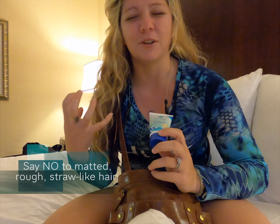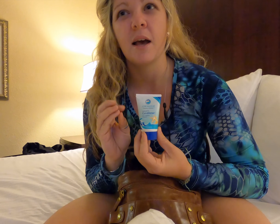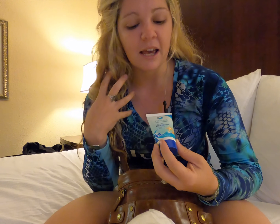Next, I have leave-in conditioner, because as you know when salt water gets in your hair it can get a little matted and feel really rough and kind of raw like straw. So I always have my little tiny leave-in conditioner. It's so great — it smells almost like a sweet tart, really nice, fresh, and clean.